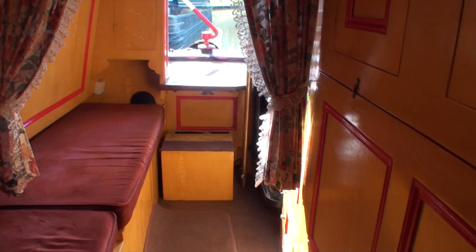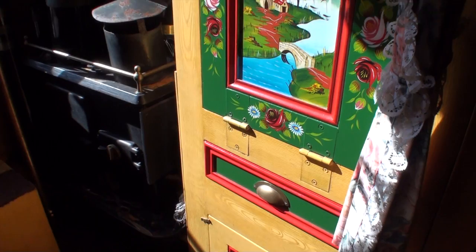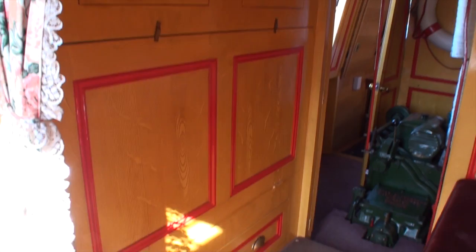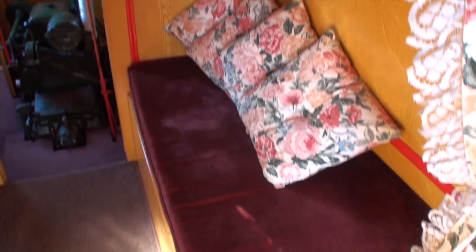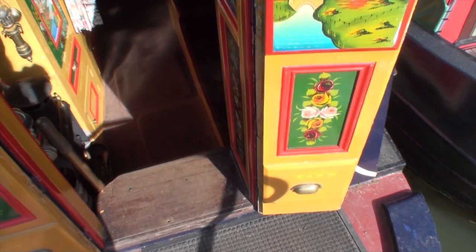And beyond this you have the boatman's cabin, which is a faithful replica of a traditional boatman's cabin, with the drop-down bed. You have a solid fuel range in the corner. The drop-down table — once again Dave Moore's decoration much in evidence. And the woodwork is all traditionally scumbled as well, wood-grained if you like. That's the coal box, which acts as a step up to the stern.